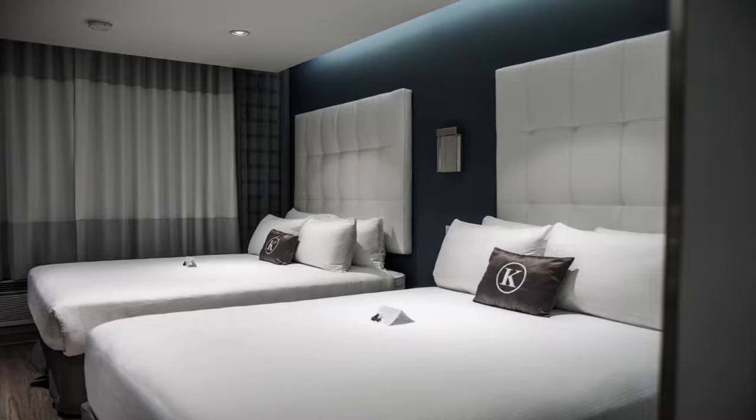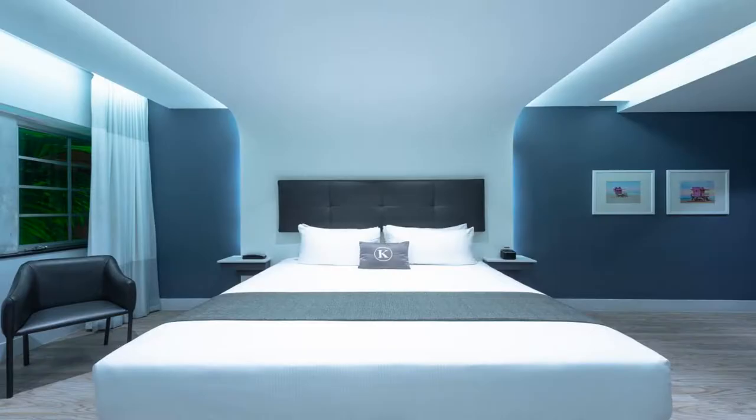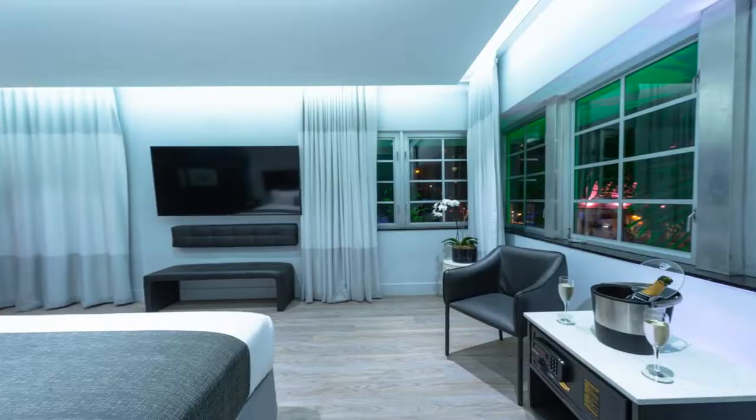Free Wi-Fi is available and a flat screen cable TV is available in each of Kent Hotel's modern rooms, along with a DVD player and iPod docking station. A hairdryer and ironing facilities are also included.